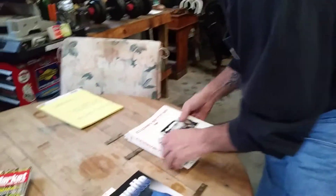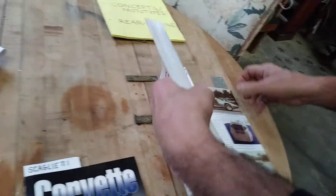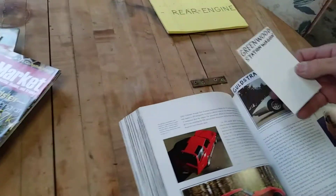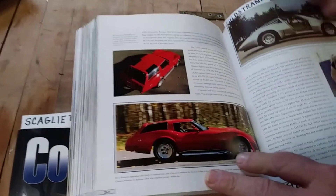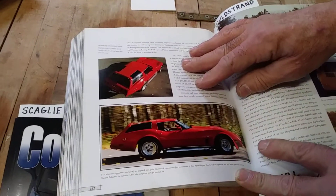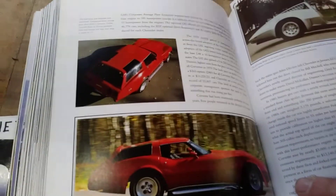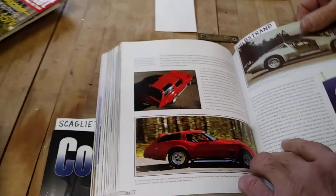We're going to start with Randy Leffingwell's Corvette 50 Years, and our first one is the Greenwood Station Wagon. Wow, that is ugly as you can see. John Greenwood lent his name to a lot of really cool Corvettes — in my opinion that certainly isn't one of them — but there it is. We're going to boogie right along.